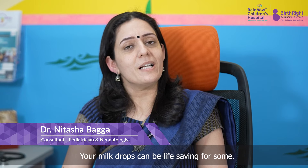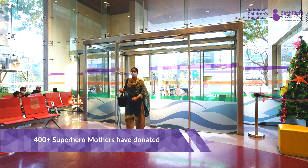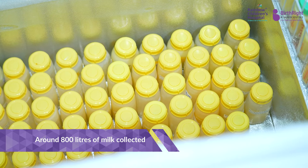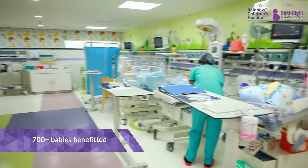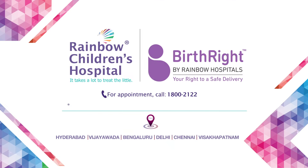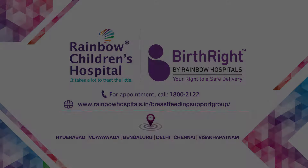Your milk drops can be life-saving for some. 400 plus superhero mothers have donated around 800 litres of milk collected, and 700 plus babies have been benefited. Rainbow Milk Bank Unit — Birthright by Rainbow Children's Hospital. Call our toll-free number 1-800-2122 or visit www.rainbowhospitals.in. Breastfeeding Support Group — for registration and more information, visit www.rainbowhospitals.in.